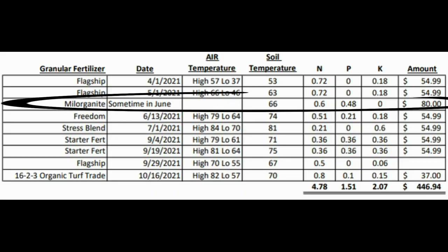The next part is where I want to get better at next year — I want to log things better exactly when I'm applying products. I did throw down Milorganite at some point in early June, just not exactly sure when. I had a bunch left over from last year in my shed and really wanted to use it up. It is a 6-4-0 fertilizer with no potassium. I'm estimating I put down about 0.6 pounds of N from the Milorganite in early June.